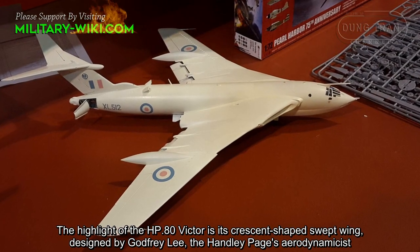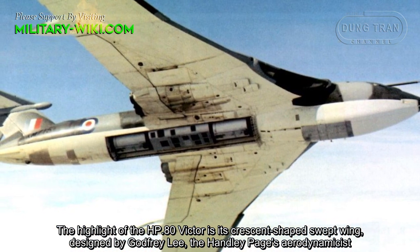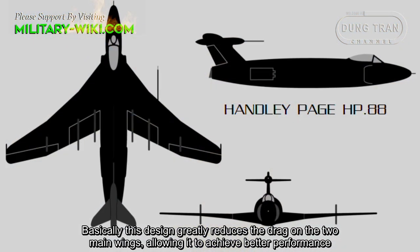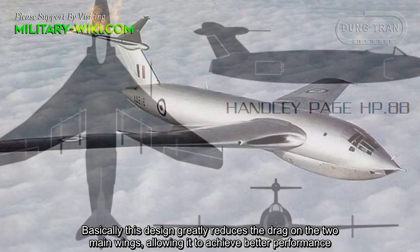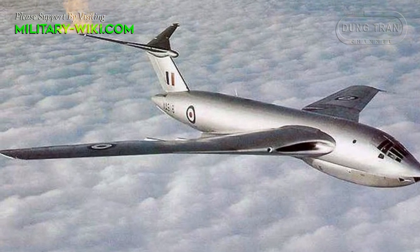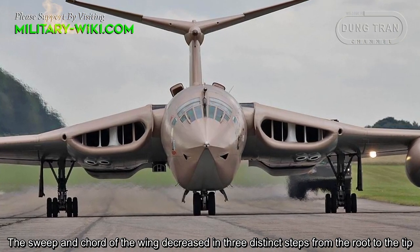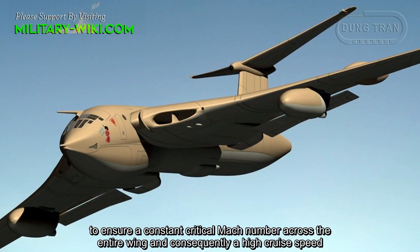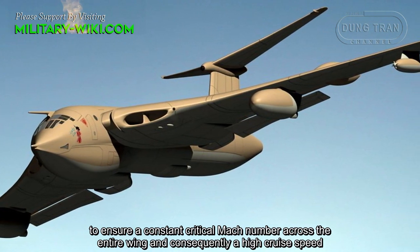The highlight of the HP-80 Victor is its crescent-shaped swept wing, designed by Godfrey Lee, the Handley Page aerodynamicist. This design greatly reduces drag on the two main wings, allowing it to achieve better performance. The sweep angle of the wing decreased in three distinct steps from the root to the tip, to ensure a constant critical Mach number across the entire wing and consequently a high cruise speed.